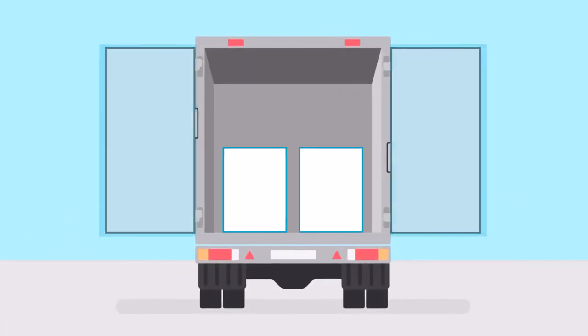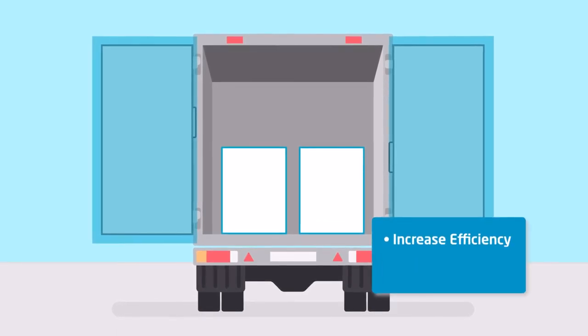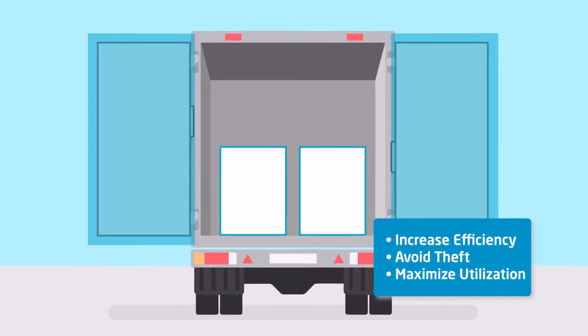With real-time monitoring of trailer doors and cargo areas, fleet managers and drivers can increase efficiency, avoid theft, and maximize utilization.